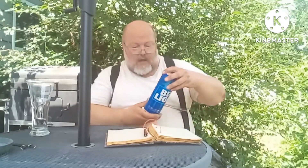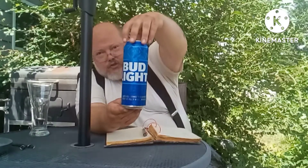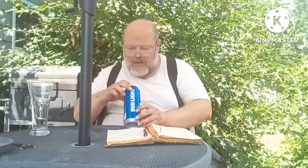Today, I'm still on that light beer kick, and today is no different. Today I've got Bud Light! That's right, I've got Bud Light today. And this comes at you with a 4.2 ABV and a 6 IBU.